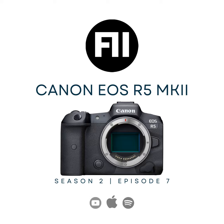You are listening to the F11 Photography Podcast. To the chasers of light, to the purveyors of pictures, to all of you listening from around the world, this is the F11 Photography Podcast.